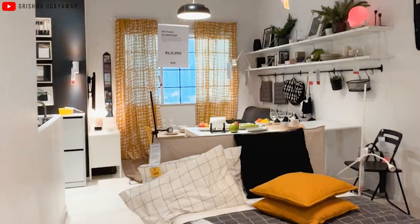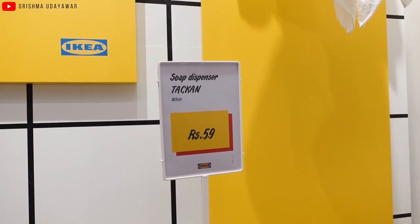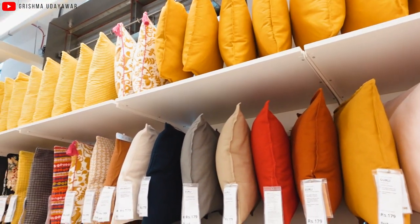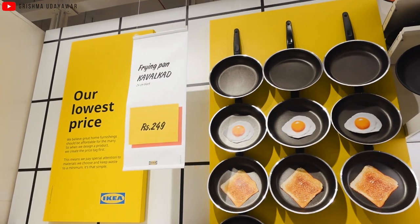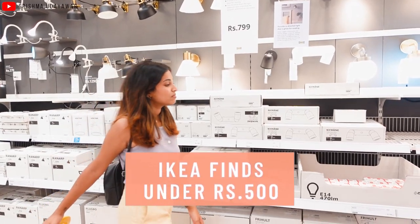Here is what you can get from IKEA under ₹500, starting from ₹59 products that are affordable, good quality and durable. Keep on watching to know more. What's up guys, it's Grishma and welcome to my channel!